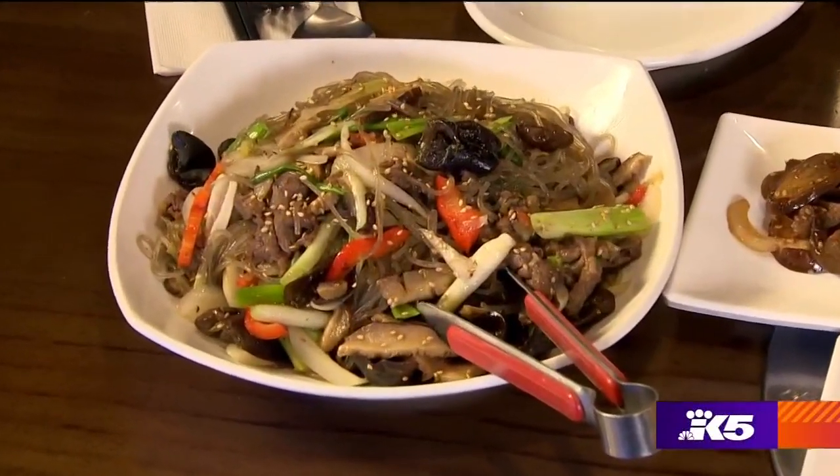I want to try that lotus root. Even this amazing japchae is considered a side — it's potato noodles with mushrooms, lots of different kinds of mushrooms and lots of veggies.